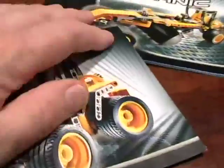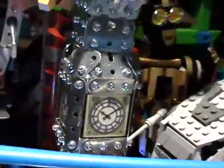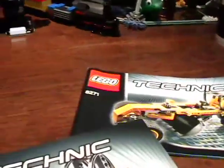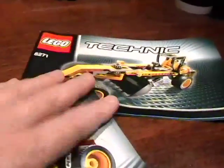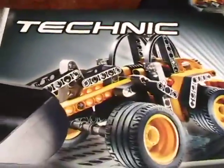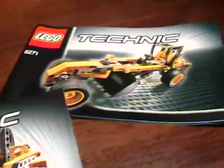I want to say something about these Technic models of this size. Of all the modeling I've done — including micro models, Bionicle, Star Wars, and erector models — one of my all-time favorites is the Technic. Not the large Technics that take five days to build, but the small Technic models. This is a super duper model and it's typical of the small ones.